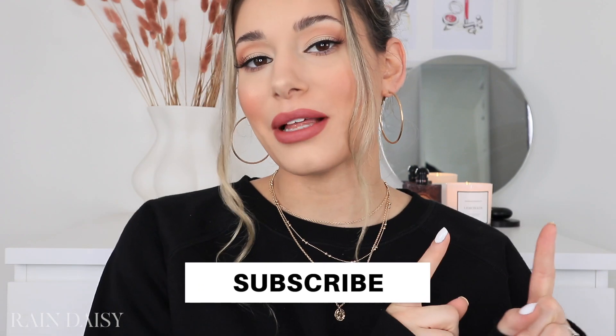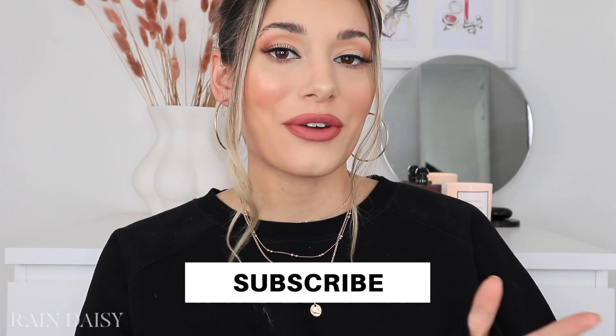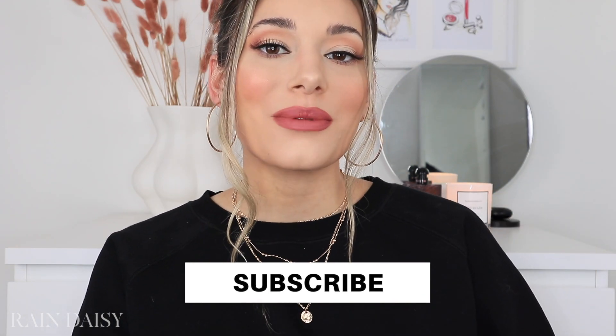Before we hop into the video, please don't forget to subscribe and click that notification bell so you get notified every time I upload a new video. Also be sure to like this video if you enjoy it, and if you'd like to know all of my tips, then please just keep watching.